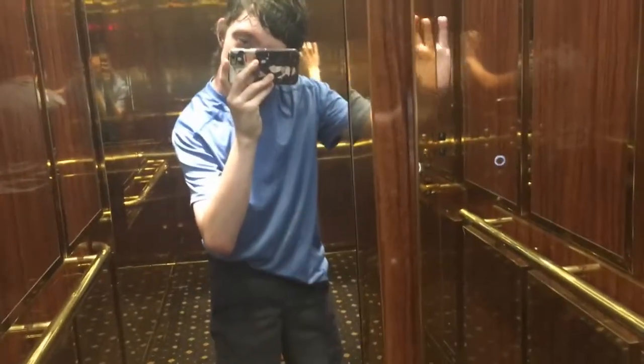Now we'll go down to one again and I'll get the cab view. Look in the mirror, who do you see? Nice flooring. Look at these nice handrails. These are very nice elevators.